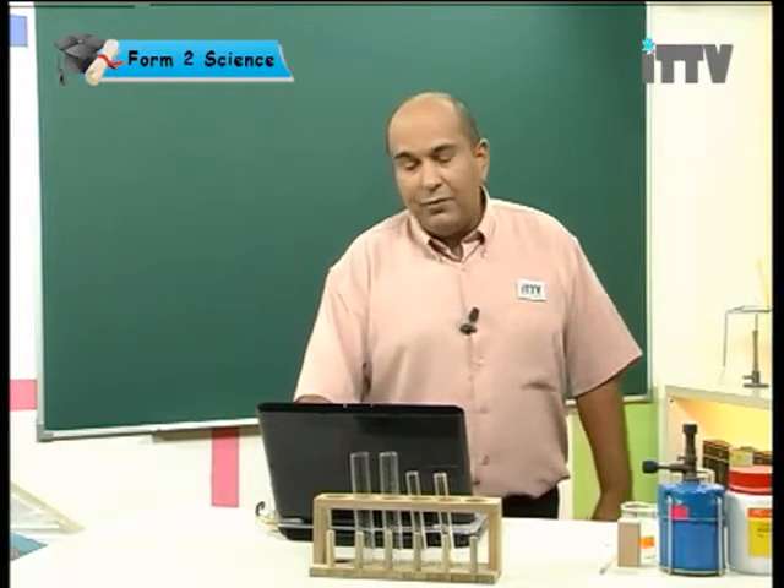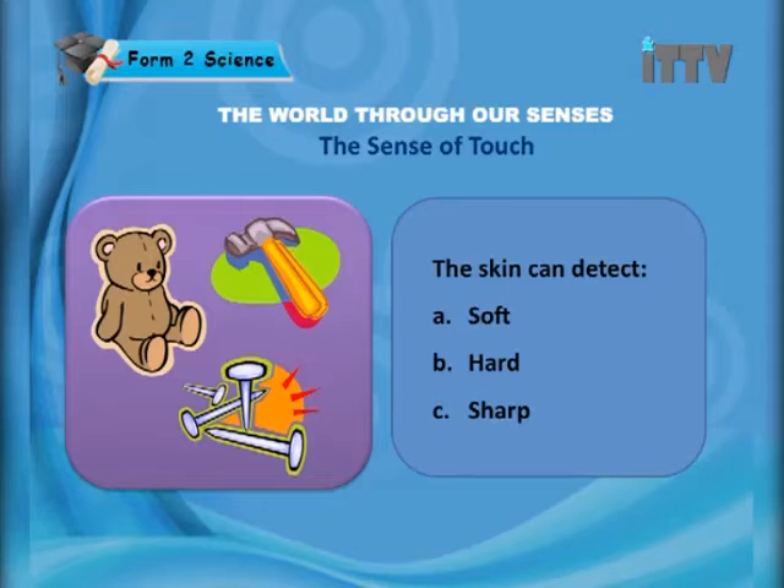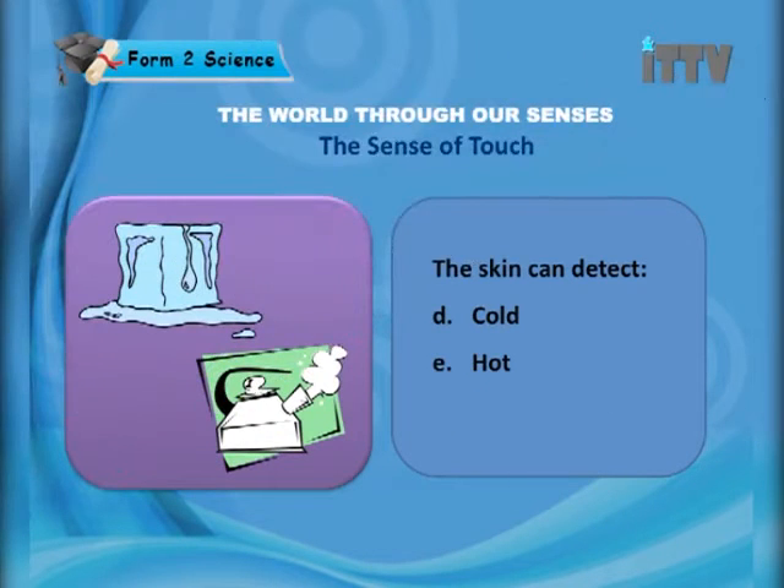When we touch something, we can know if it's soft, hard, or sharp. In the case of the slide, the teddy bear is soft, the nails are sharp, and the hammer is hard. We can also detect cold, which is the ice block, or hot, which is the steam coming out from the kettle.